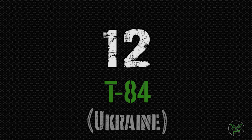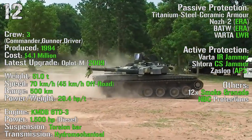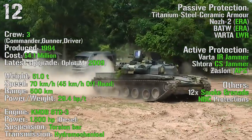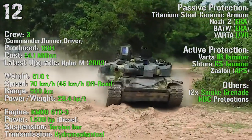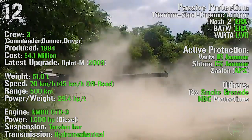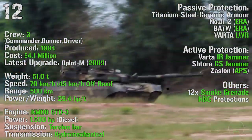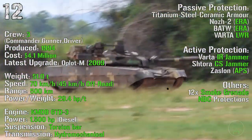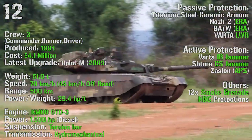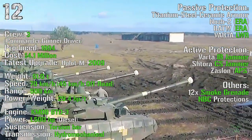Number 12 is the T-84 from Ukraine. It's been produced from 1994, with the latest upgraded Oplot-M introduced in 2009. It has a cost of 4.1 million dollars, a crew of 3, and a weight of 51 tons. It can reach a maximum speed of 70 km/h on-road and 45 km/h off-road. It has a maximum range of 500 km with an engine power of 1500 HP. As passive protections we can find titanium, steel and ceramic armor, explosive reactive armor, and laser warning receivers.